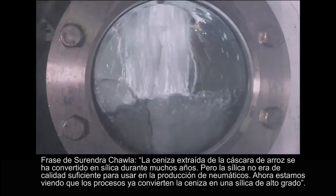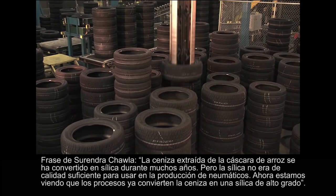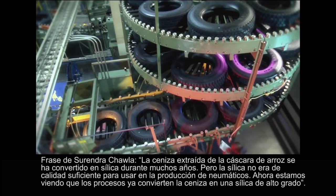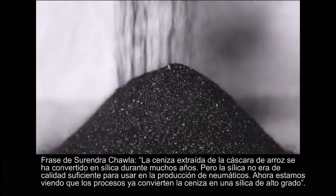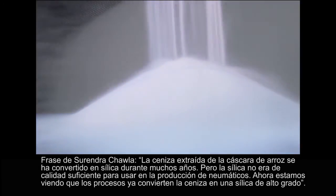Rice husk ash has been converted into silica for quite a few years, but the silica wasn't a high enough quality to use in entire production. Now we are seeing processes that are converting the ash into high-grade silica.